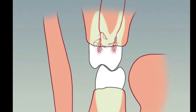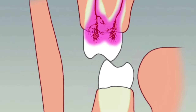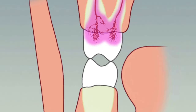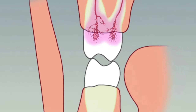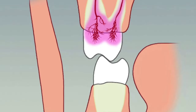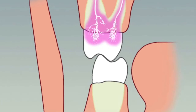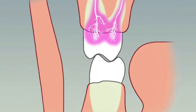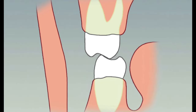So if we look at the back molars, as you grind and don't have canine protection, you can see that it actually irritates the pulp on the inside of the tooth, which can make your teeth sensitive or sometimes even cause a toothache. Also, it wears down the protective enamel layer of the tooth.